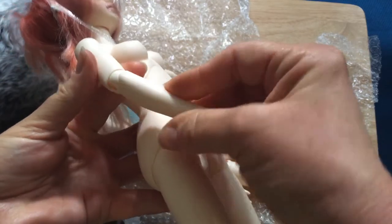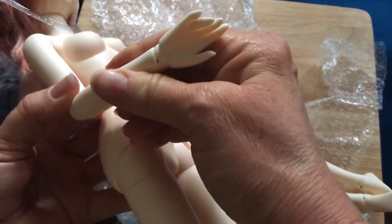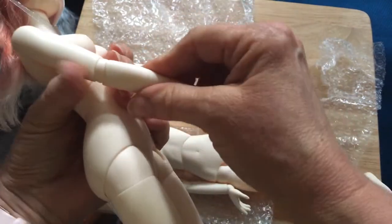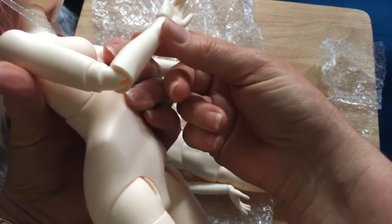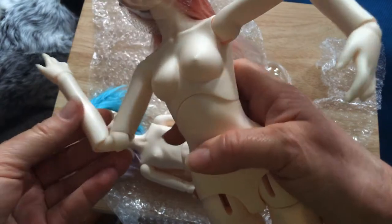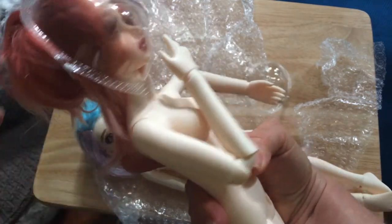I was trying to bend her arm the wrong way. Oh, here we go — you pull it out. Oh, cool! Now we got it. So you have to kind of pull it out to get her arm to do that. But she can also reach up and almost touch her face.